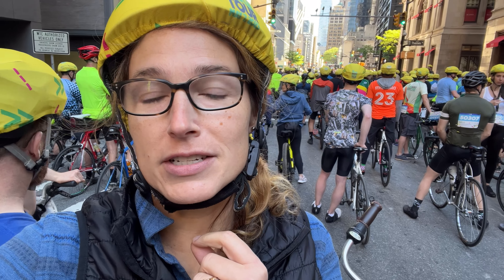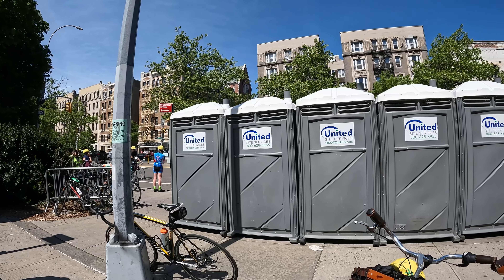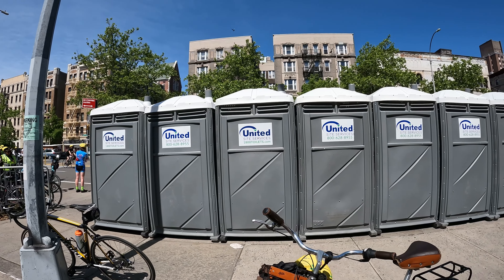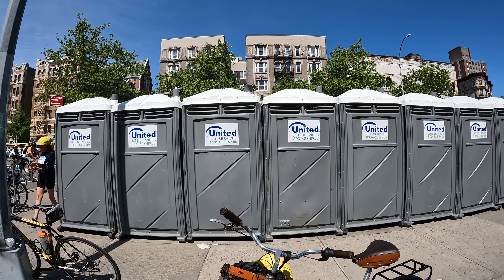Another tip I would definitely recommend is have the bathroom situation figured out. New York City has got a serious bathroom issue, and that does not really change for the tour. There are porta-potties scattered across the tour at designated rest areas, even the start line, but plan for not being anywhere near one.